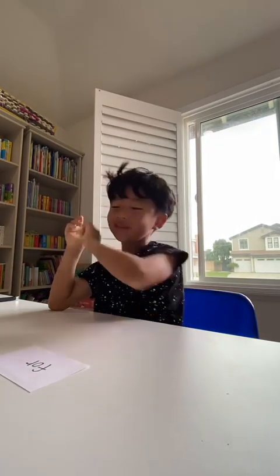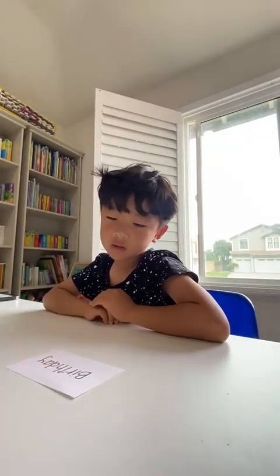What does this say? Four. Four. What does this say? Birthday. Good. What does this say? Surprise.